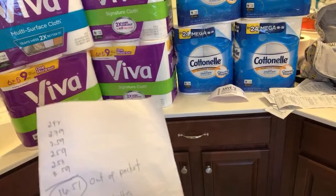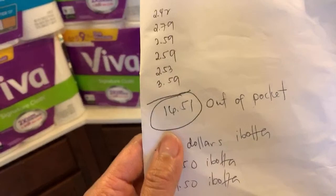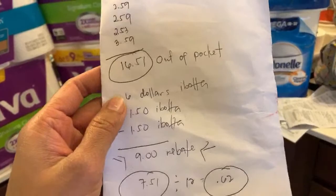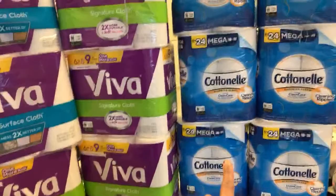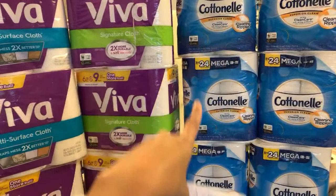You guys know the Cordonel Ibotta offer — I told you it's going to reset. Each account resets, so that's gonna be for my husband, my mom, and mine. I'm the one using all their Ibotta accounts. I can get six dollars from my Ibotta. The limit is five on the Cordonel, but I can redeem two dollars, two dollars, and two dollars for each receipt — ending up being six dollars on Ibotta.